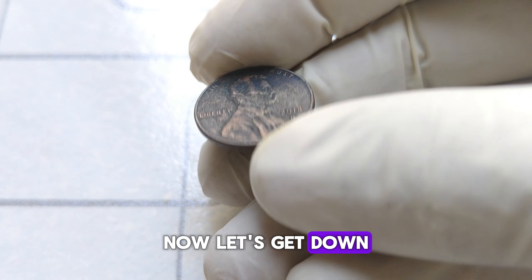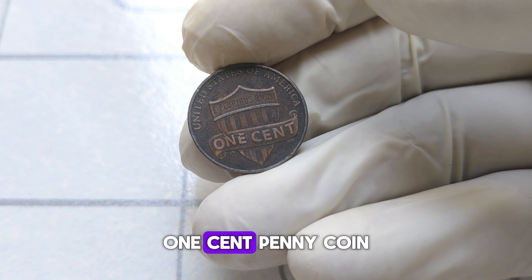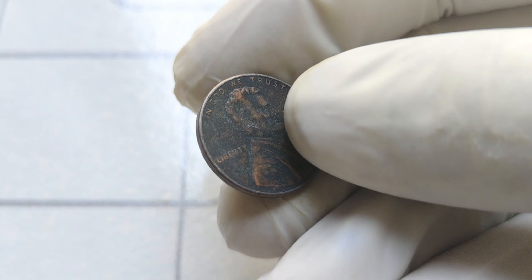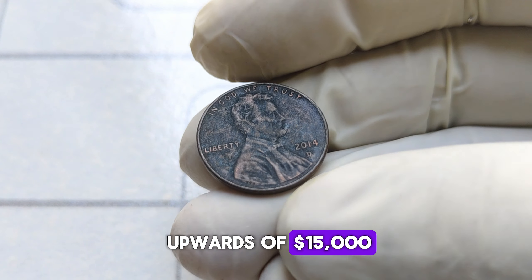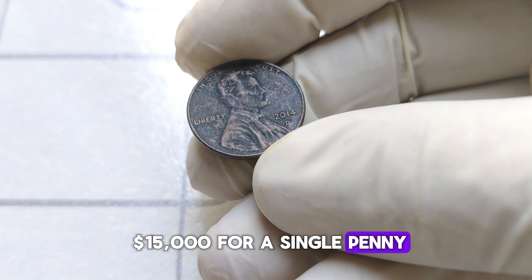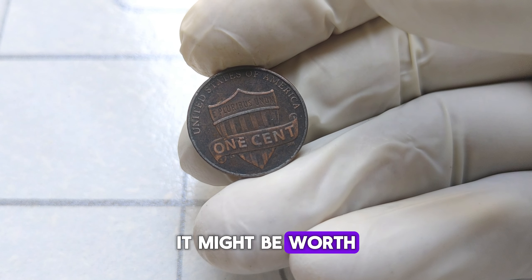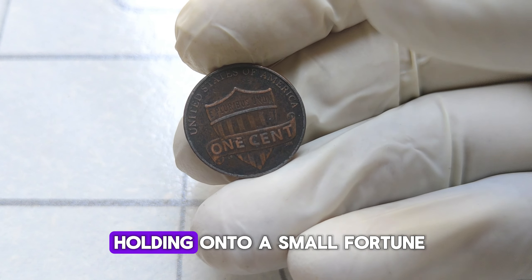Now let's get down to the nitty-gritty — the value. While the average 2014-D Abraham Lincoln one-cent penny may not fetch a high price, certain specimens in pristine condition have been known to sell for a significant amount. In fact, there have been instances where these pennies have been appraised for upwards of $15,000 or more. Yes, you heard that right — $15,000 for a single penny. So if you happen to come across one in your pocket change or inherited a collection from a relative, it might be worth taking a closer look. Who knows? You might just be holding on to a small fortune.